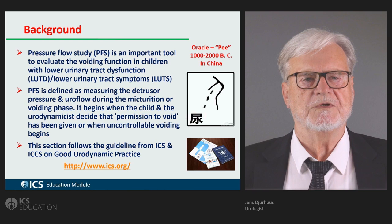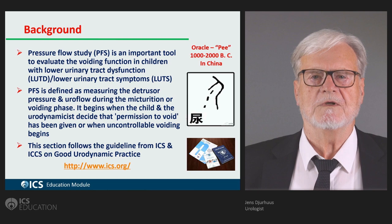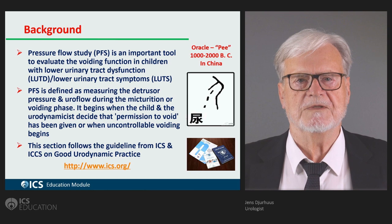To the right you can see a voiding drawn on a turtle's shield, going back to one to two thousand years before Christ from Anyang in China.